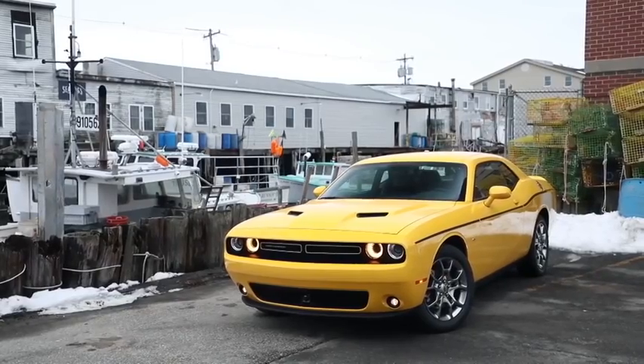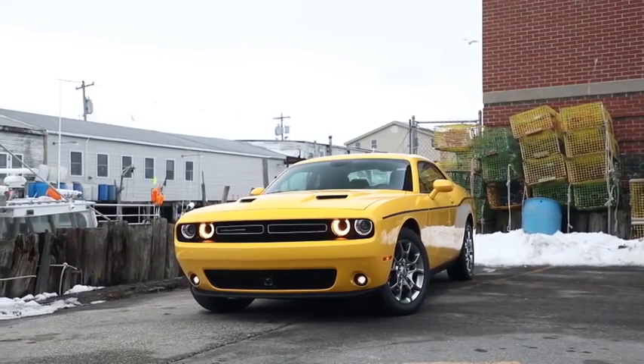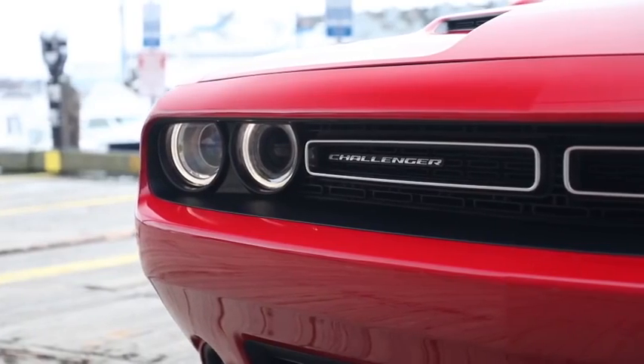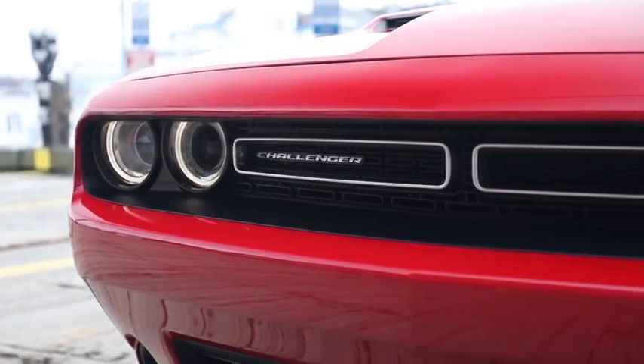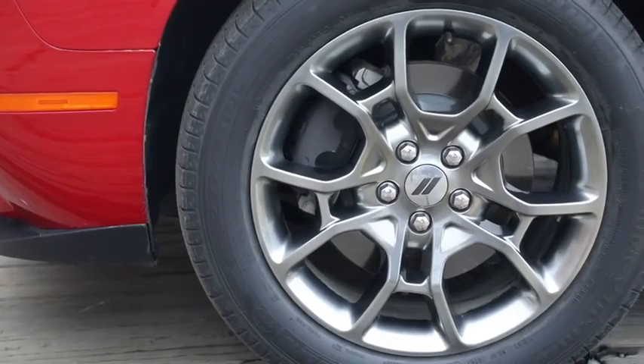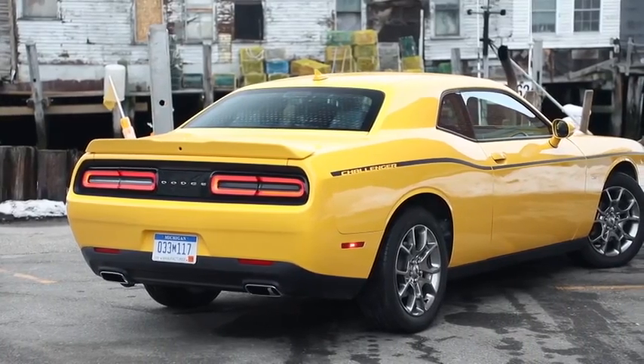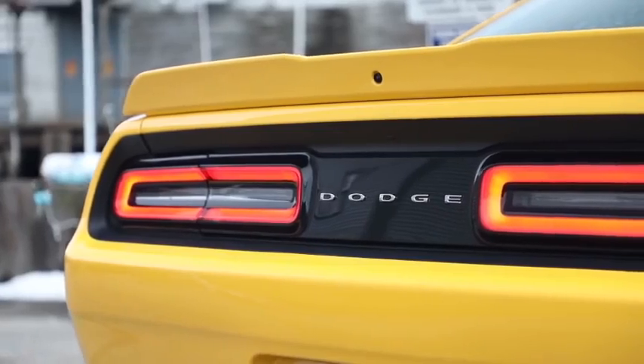On the exterior you have that signature muscle car look, which harkens back to the 1971 Challenger — it's an unmistakable vehicle on the road. You have that split front grille, LED halo headlamps, and that muscle car character that just can't be missed. We have 19-inch aluminum wheels and all-season tires at all four corners, and in the rear you have those split rear taillamps and the unmistakable Challenger look.